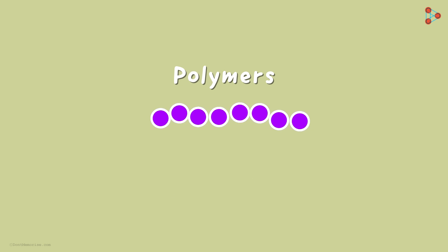Do we know what this single unit is called? It's called a monomer. So a monomer repeats itself many times to form extremely long chains, which form nothing but a polymer.